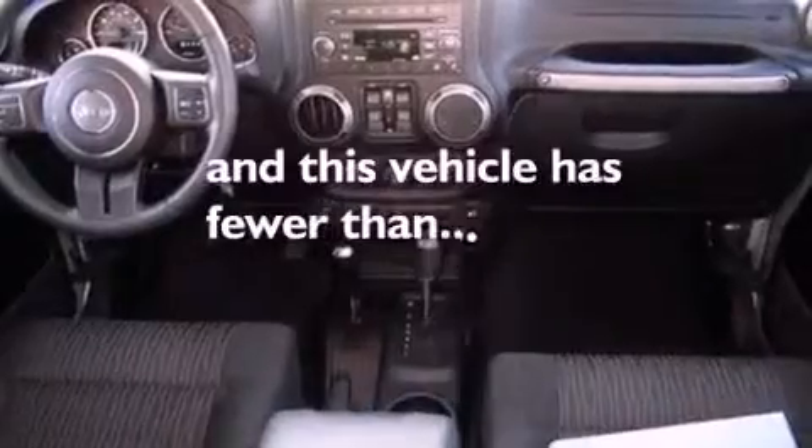Front fog lights, an anti-lock braking system, privacy glass, and this vehicle has less than 26,000 miles.